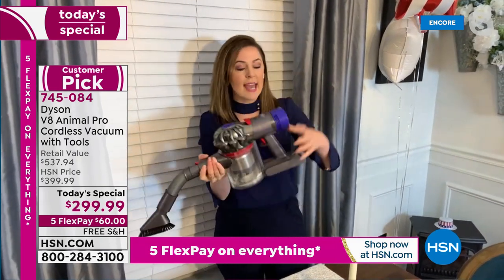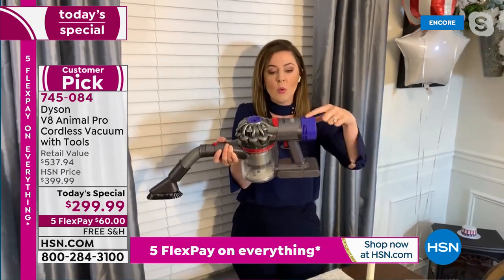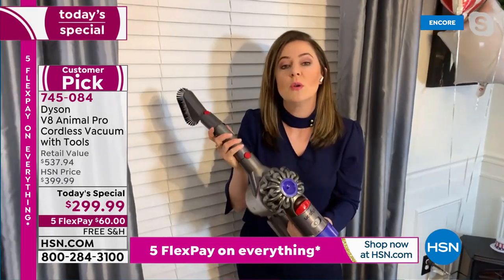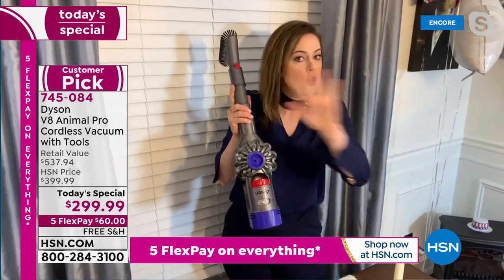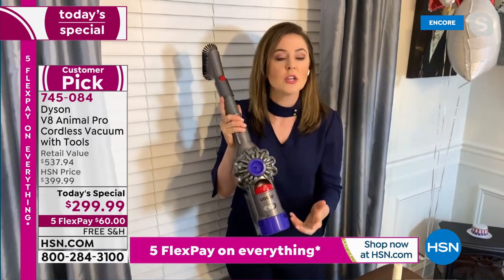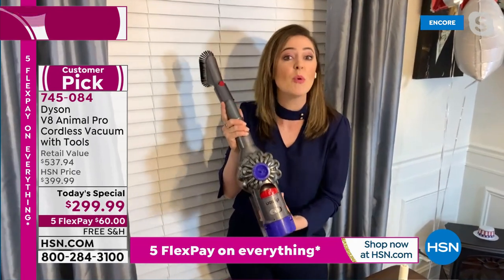You're not worrying about it escaping out the back because you have two post-motor filters — one here and one right here. Those filters are also lifetime filters. The filters — you don't need to replace them — absolutely lifetime. We recommend just rinsing them under cold water once a month. The lifetime filters really support that whole machine filtration and keep all that dirt captured.